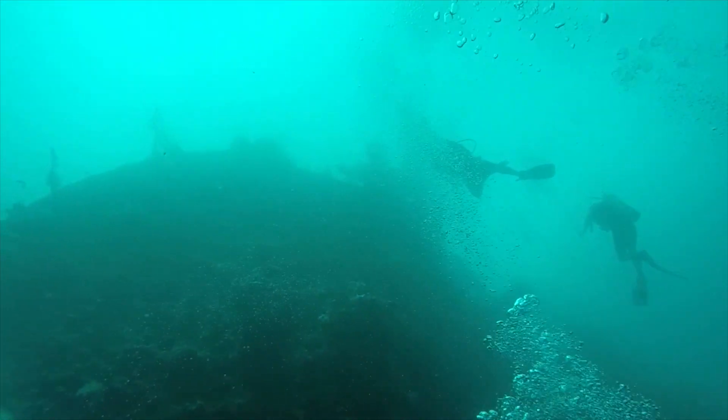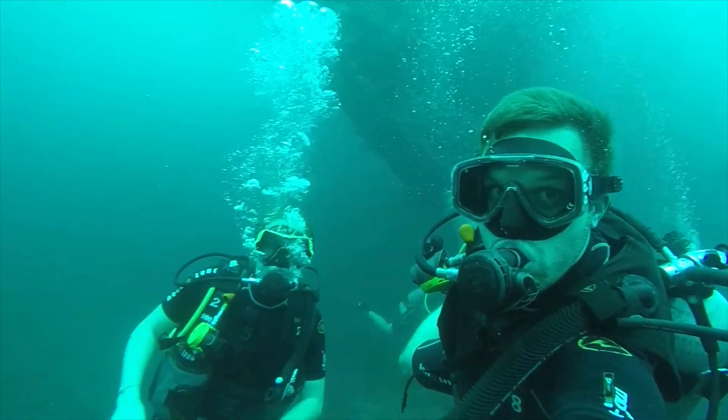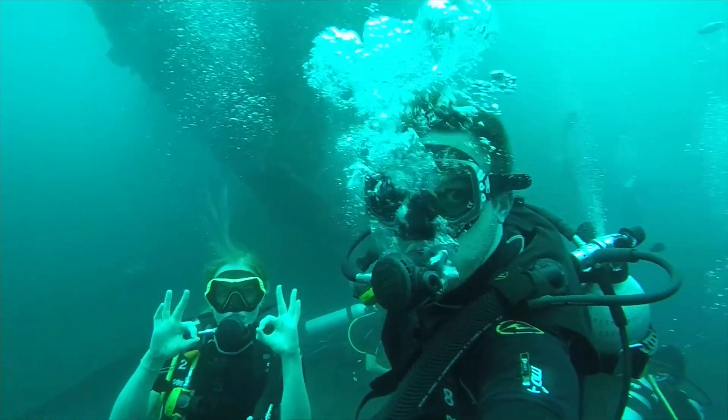Hey underwater adventurers, join us as we explore a shipwreck and a reef. Come say hi Maddy. How are you all? Hope you're okay. Let's dive.